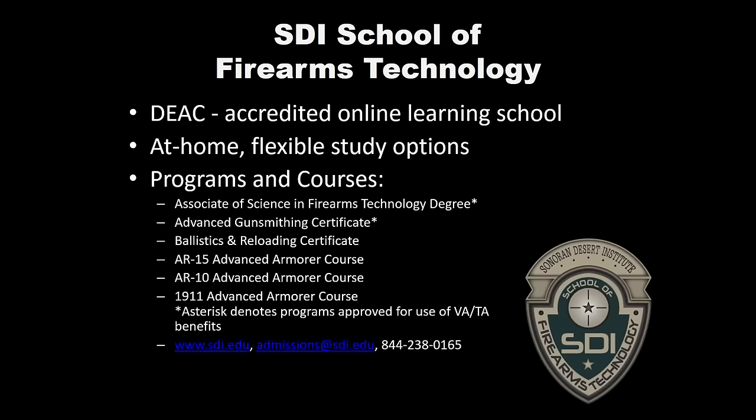I like to give you guys a little background on the school, just so anybody who's new to SDI understands what's going on here. We are a DEAC accredited online learning school, specific to firearms technology and gunsmithing. We offer a couple of different programs and courses. All of them are at home and online. Schedules are pretty flexible.